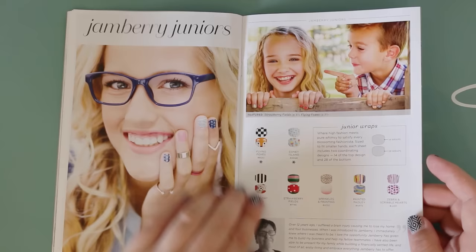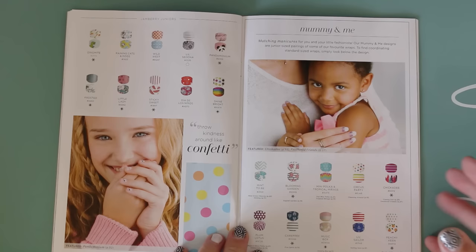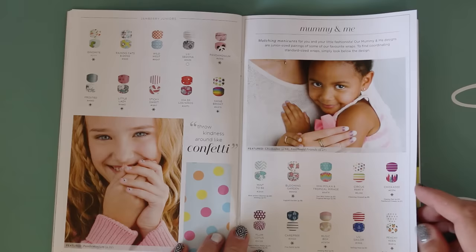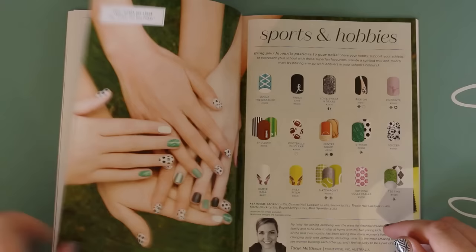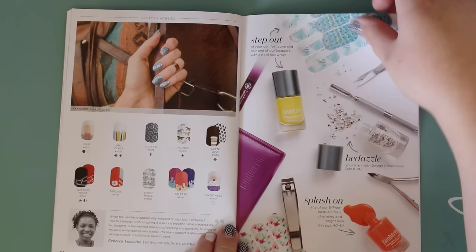These are the Jamberry Juniors and I'm very excited — I'm going to make some of these for an Easter present for my niece. The boys are going to get trains because they probably won't want nail wraps. There's also a Mummy and Me section where the wraps coordinate with other wraps in the book so you can have matching nails with your daughter. And there are some that match with sports and hobbies too.